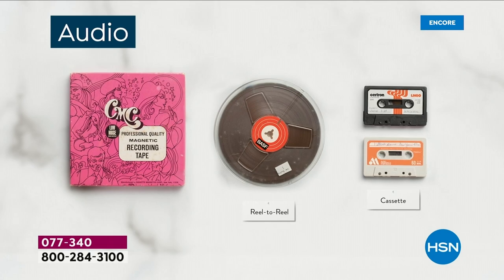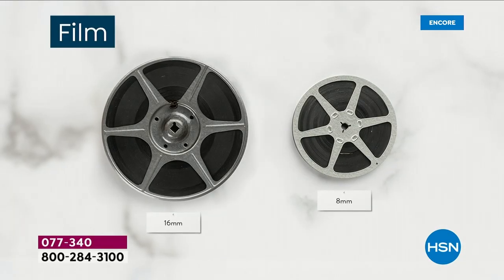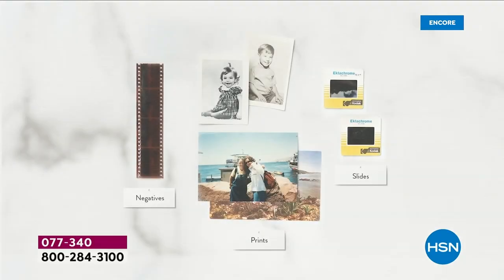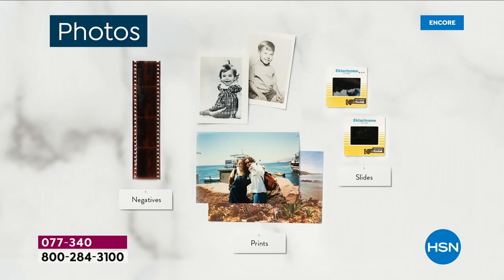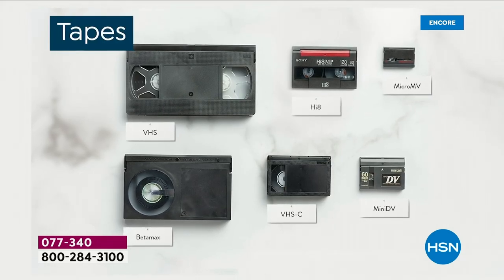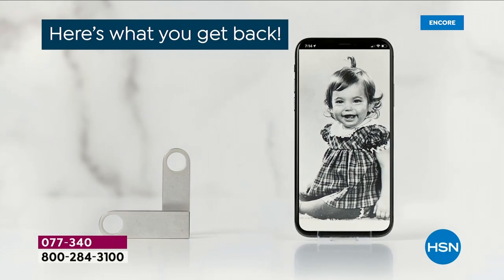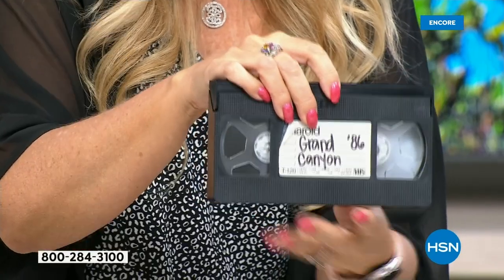Let me help you understand the piece count: each and every VHS tape is one piece. So if you have two of these, that's two pieces. Your reel-to-reels — each of these is one piece. If you have pictures, 25 pictures equal one piece. 25 slides are one piece. 25 negatives also equal one piece. So this is going to give you a lot of slides and pictures no matter which size you decide to get.